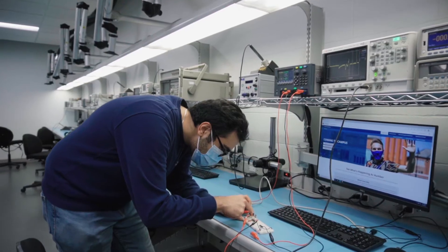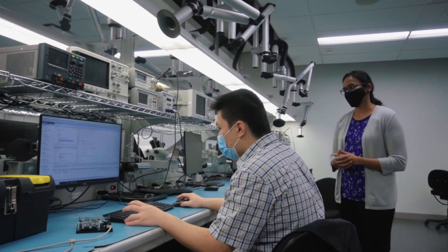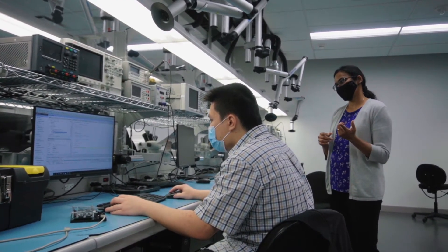Our graduates typically find opportunities in a broad range of sectors like telecommunications, medical, automotive, aerospace, even hydro, navy, etc. There's going to be a wide range of job roles that are accessible to them.